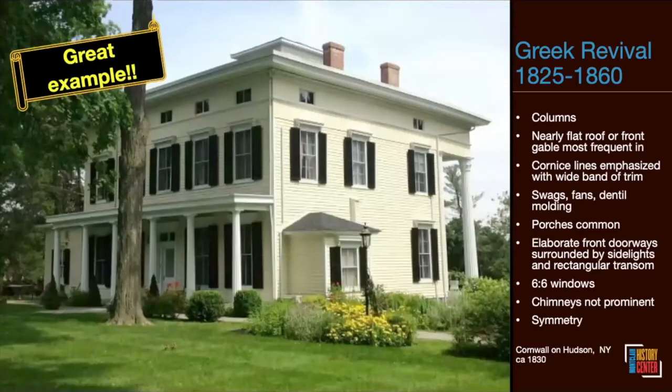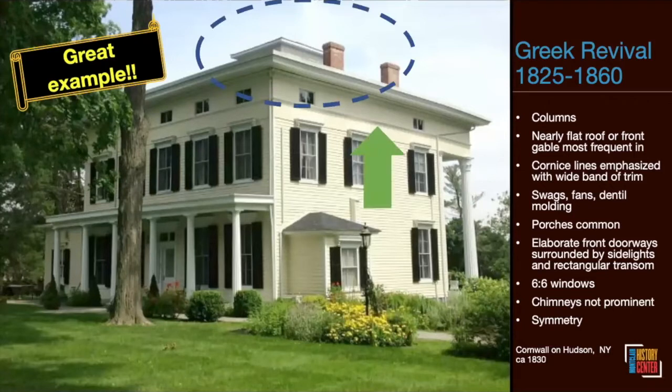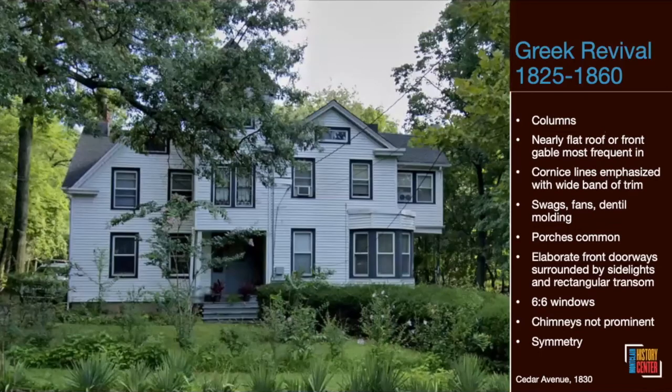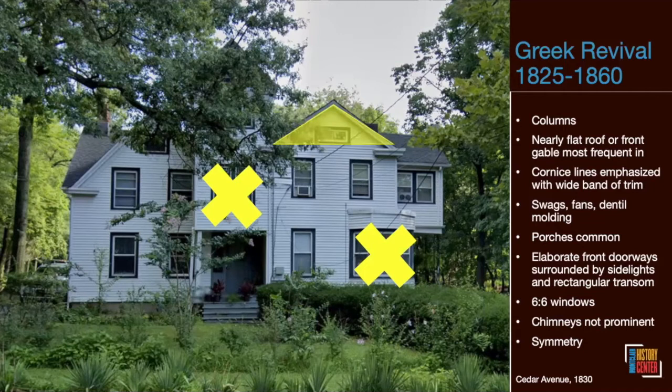Greek Revival doesn't always look like a temple — sometimes it has a flat roof with a parapet on top, a wide cornice, and modest one-story columns with the grand two-story columns in the back. Those are the high-style homes, but they still play out vernacularly. You often have to play detective — look behind the siding and the Queen Anne additions to find the original style. A house built in 1830 on the right time period: subtract the tower and bay window that were probably Queen Anne additions, and you can make out the front gable showing Greek Revival influence.